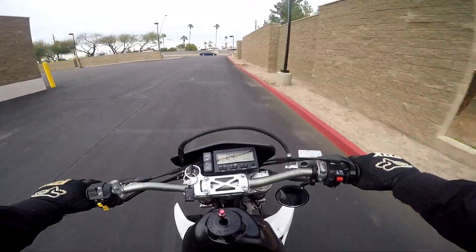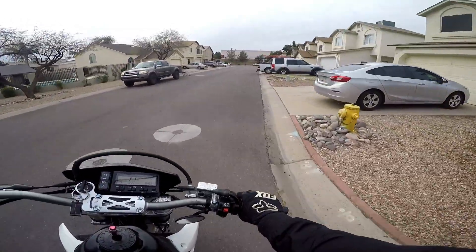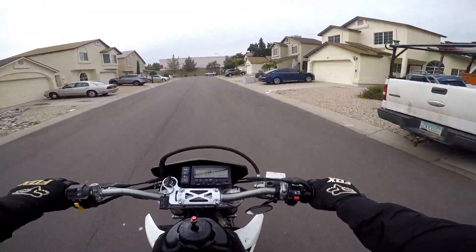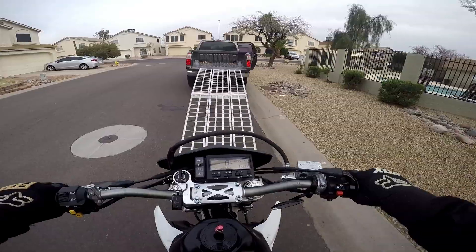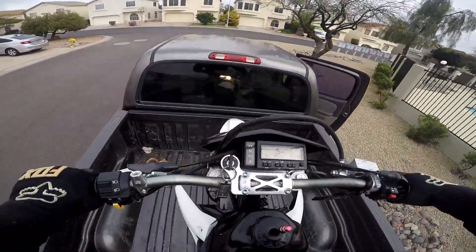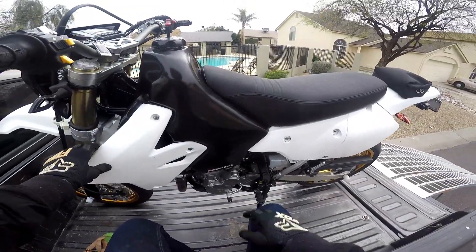It will be fun getting out and messing around on this thing for sure. Let's load the bike up into the truck, get back to the casa, and see what the plans are for this bike. I'm like a kid in a candy store right now.